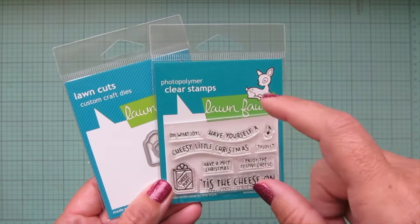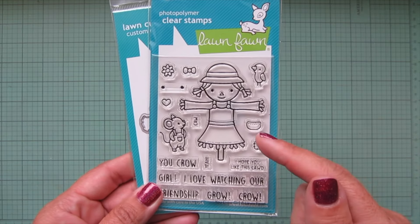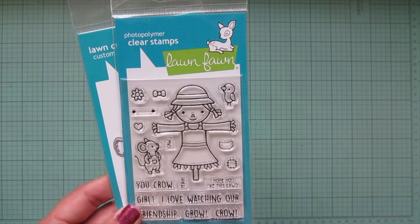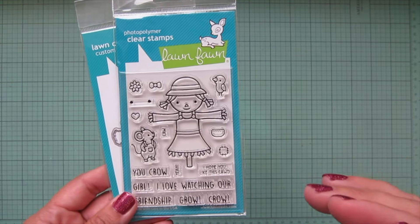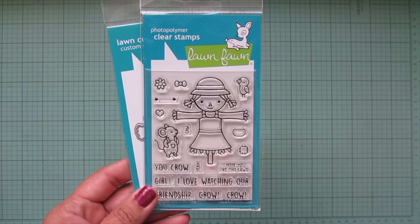Then I grabbed one of the half-size sets. I was so excited for the You Crow Girl stamp set. Happy Harvest is one of my all-time favorite fall stamp sets from Lawn Fawn — it's the one with the scarecrow. I love, love, love that scarecrow. I know I'm not alone in this; a lot of us have that set as one of our favorites. I think it's so fun that they've created a girl version.